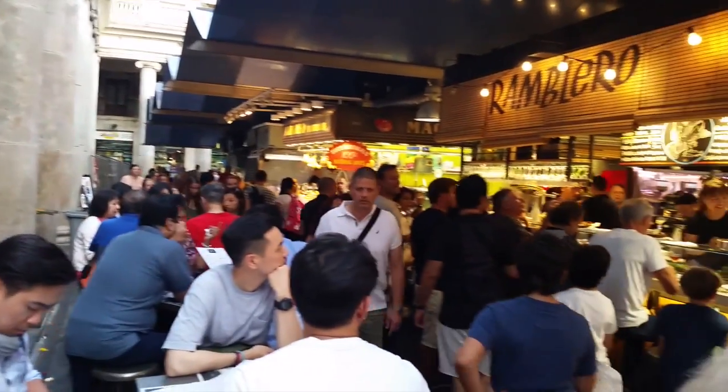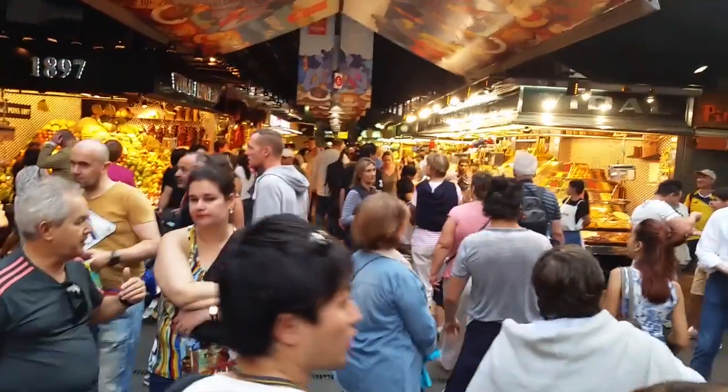This is a plaza off La Rambla, filled with eating establishments and other shops.